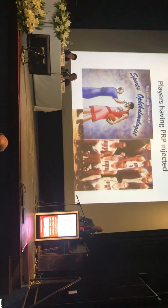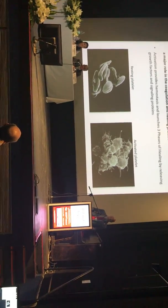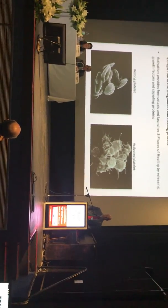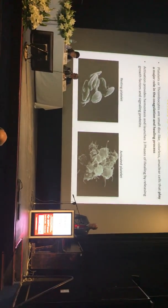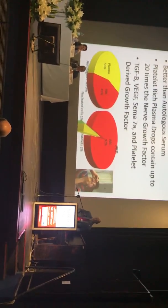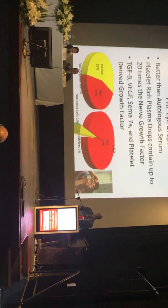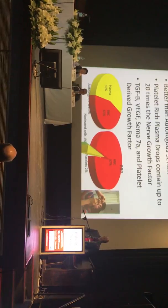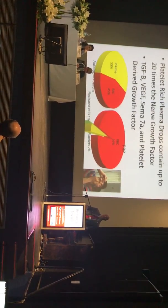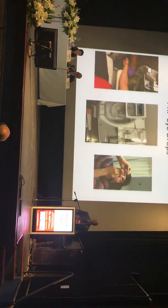In platelets — thrombocytes — which play a major role in coagulation, you have a resting platelet and an activated platelet. When platelets get activated, they release growth factors and signaling proteins. What's the difference between PRP and autologous serum? With PRP you're actually getting more of what we want — nerve growth factor, TGF-β, VEGF, CXCL7a, platelet-derived growth factor. It's a more concentrated form of what we've been trying to get in autologous serum.